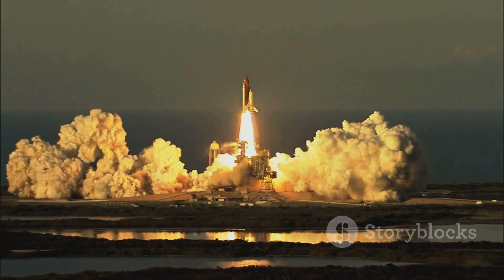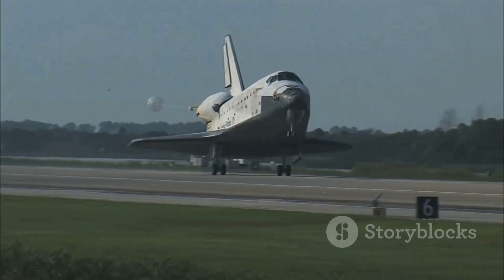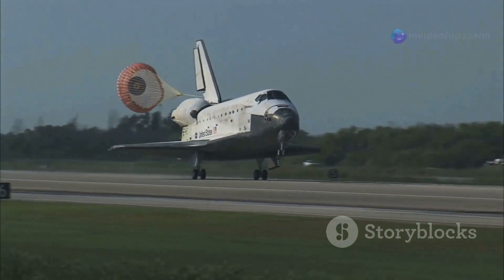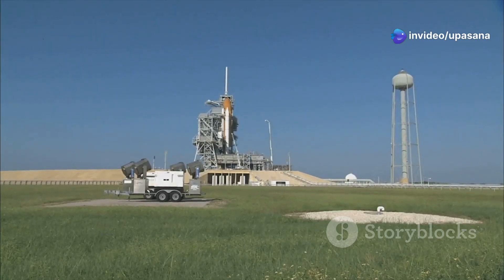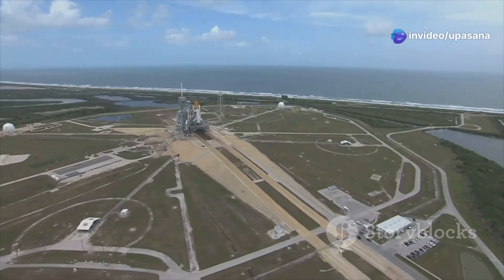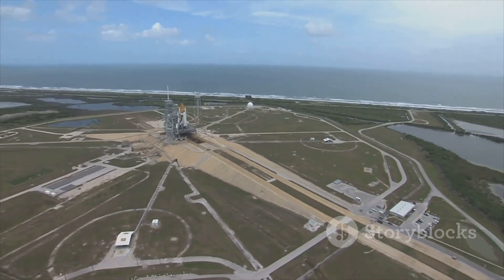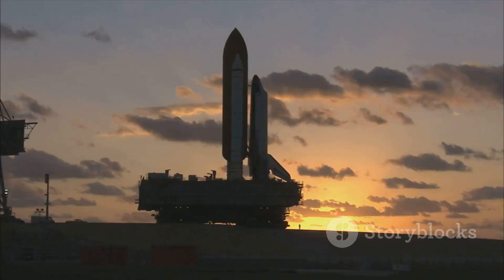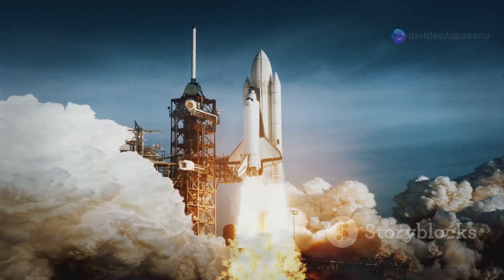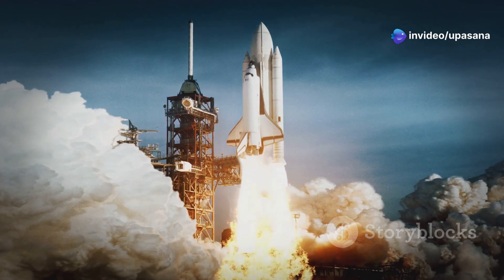Imagine a spacecraft that could launch like a rocket, orbit the Earth like a spaceship, and land gracefully back on a runway like an airplane. That was the Space Shuttle, a marvel of engineering that redefined space travel. The program saw the creation of several orbiters, each with its own storied past. There was Columbia, the first to grace the skies, and Challenger, a reminder of the risks inherent in pushing the boundaries of exploration.